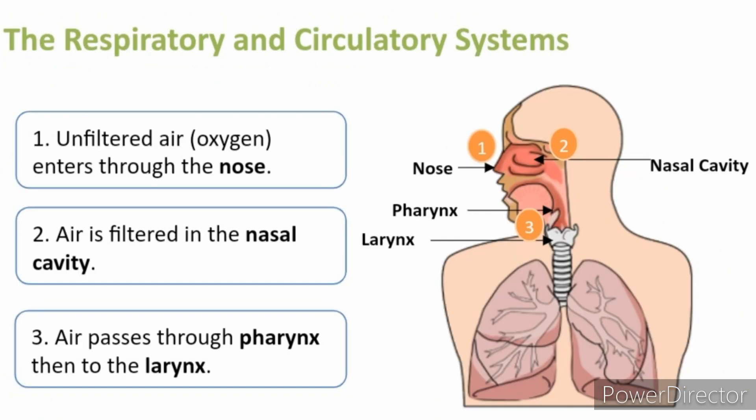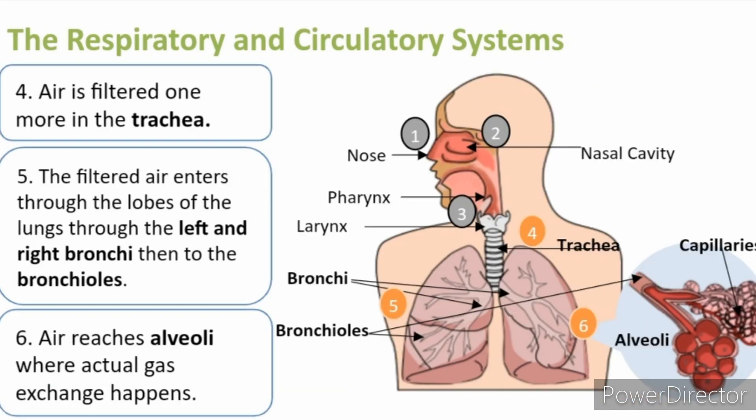First, let us recall the breathing process. Unfiltered air enters the body through the nose. Then it will be filtered in the nasal cavity. The filtered air will now enter the pharynx going to the larynx. The air is then filtered once more in the trachea. This filtered air enters through the lobes of the lungs through the left and the right bronchi, then to the bronchioles. After the bronchioles are the tiny air sacs called alveoli, where actual gas exchange happens.